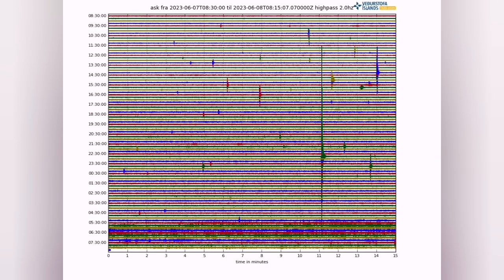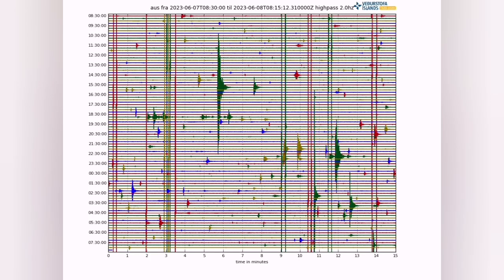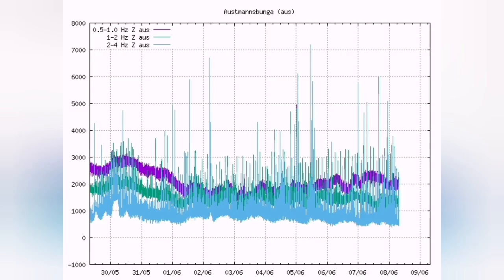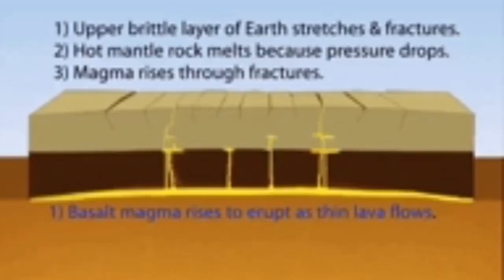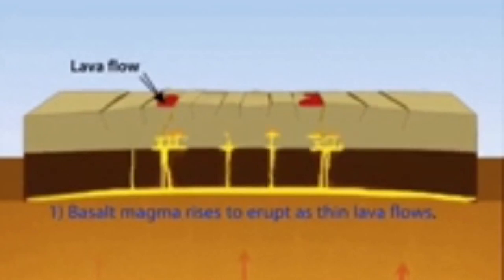The seismogram from the Askja volcano also shows that the emplacement of magma is happening as the fault lines open up. The same is happening at the Katla volcano in the southern part of Iceland. The diagram shows how these movements of fault lines and the rising of magma happen in these volcanoes.